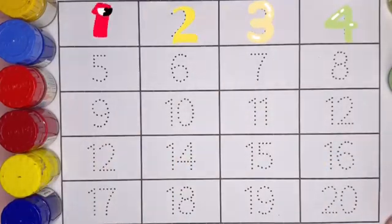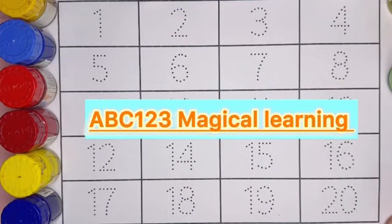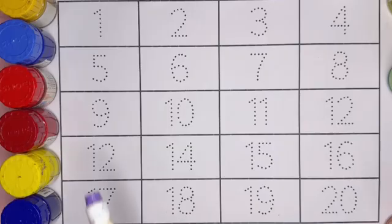Hello kids, welcome to ABC 123 Magical Learning. Let's learn numbers 1 to 20 with different tracing and coloring.